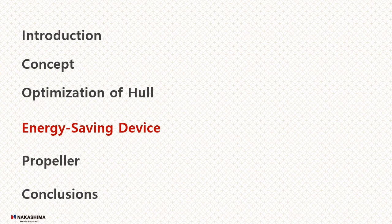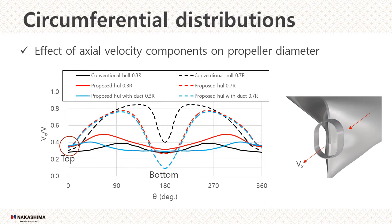Let's move on to the energy saving device. The figure shows the non-dimensionalized velocity distribution of the axial component in the propeller disc for the conventional and proposed hull with duct. The velocity distribution at the 0.7R position of the propeller shows that the distribution of the axial component of the proposed hull form is larger than that of the conventional hull form around the position of the propeller top. Therefore, the amount of propeller cavitation will be reduced. In addition, the proposed hull form has a slower slope in the range of 0 to 19 degrees where propeller cavitation occurs, so the risk of propeller cavitation erosion is expected to be lower.